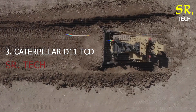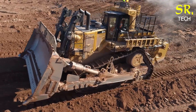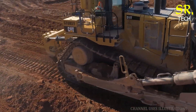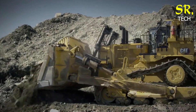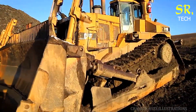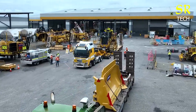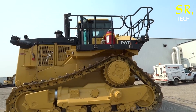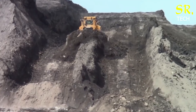Third on our list is the Caterpillar D11-TCD, a machine that's long been a symbol of Caterpillar's dominance in the construction world. This dozer isn't just about brute strength — it's a smart, efficient workhorse. The D11-TCD comes equipped with a torque converter drive system, which provides smooth performance while reducing wear on the drivetrain. Inside, operators benefit from an ergonomic cab, intuitive digital monitoring tools, and excellent visibility. Caterpillar's commitment to both performance and operator experience makes this dozer a preferred choice on high-production job sites.